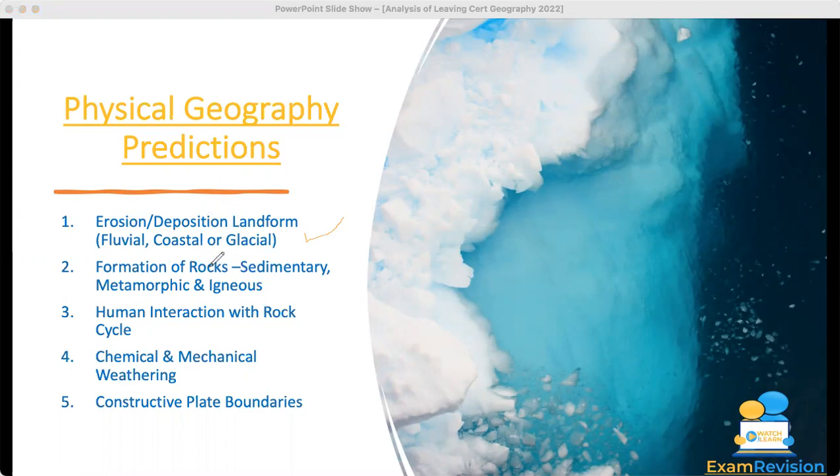The next prediction was the formation of rocks — I said it's very likely to come up, so make sure you know the formation of sedimentary, metamorphic, and igneous rocks. Metamorphic was the one that came up, so the second essay I predicted for the 30-marker came up. That's two out of six so far. Human interaction with the rock cycle was the third priority, and I was delighted when that came up too — three out of six. The fourth was chemical and mechanical weathering, and mechanical weathering came up — four out of six.